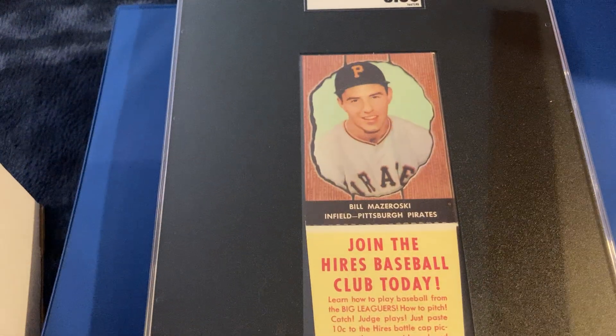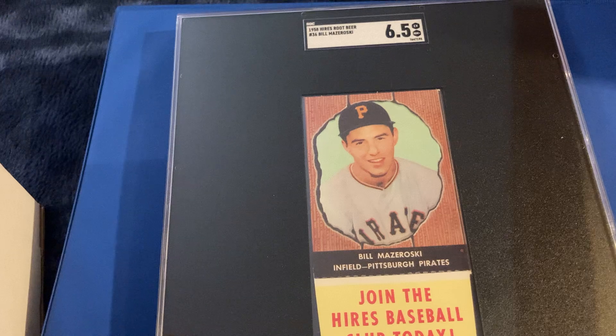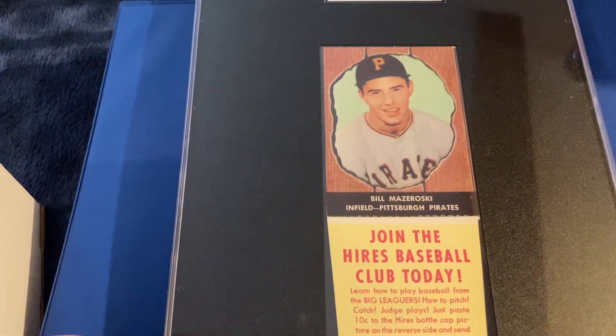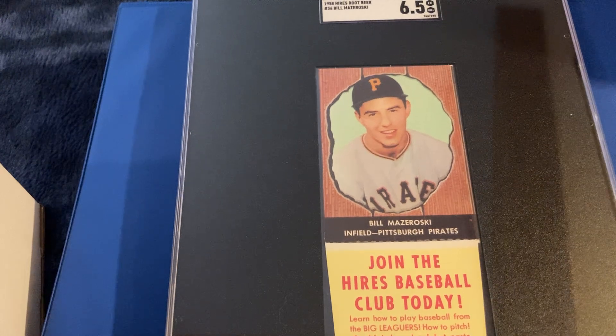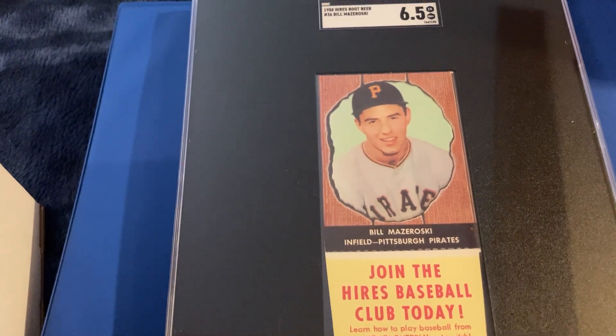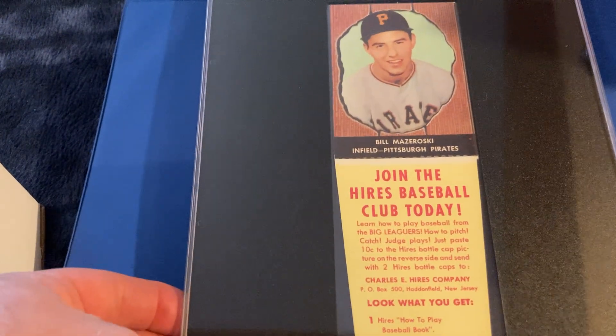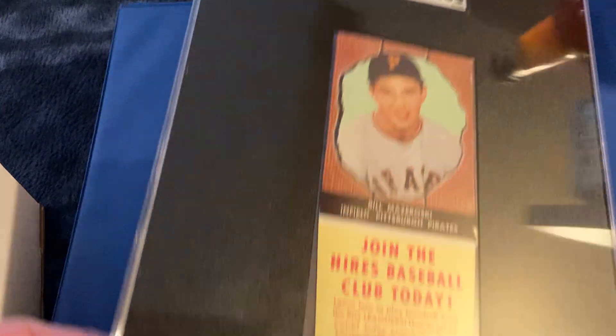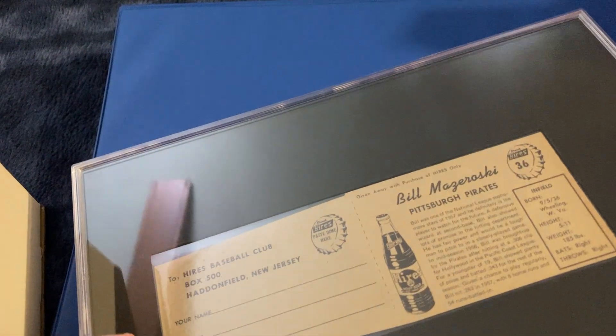And then a Hires Root Beer card — second year of Bill Mazeroski, 1958. Those Hires Root Beer designs were what Bowman was going to use for their next year, 1956, but it never came about. But this Maz card gets a 6.5. With the tabs, it's a little tougher to find.